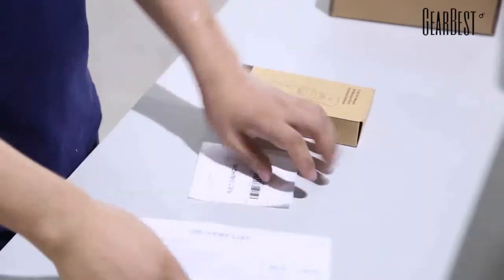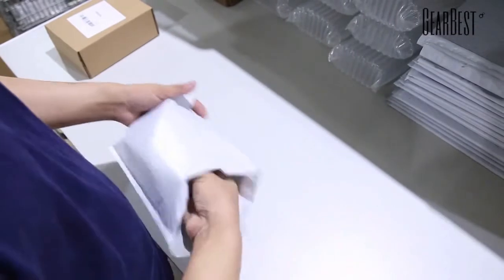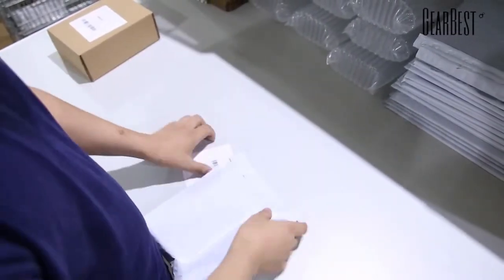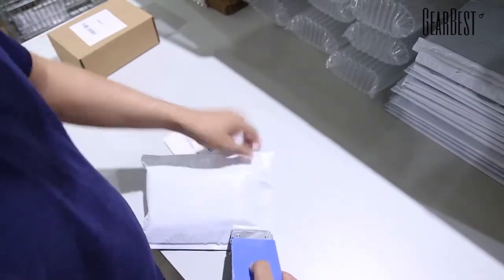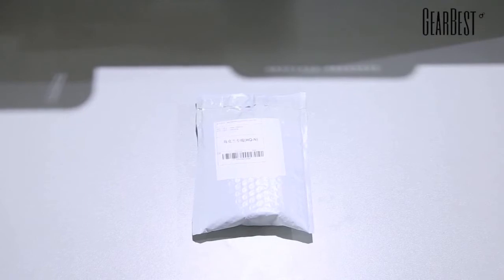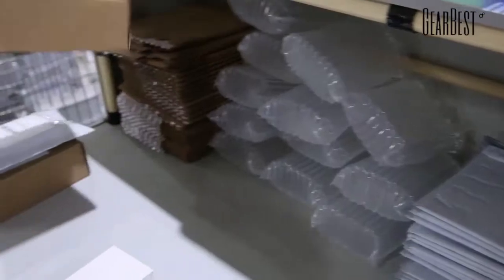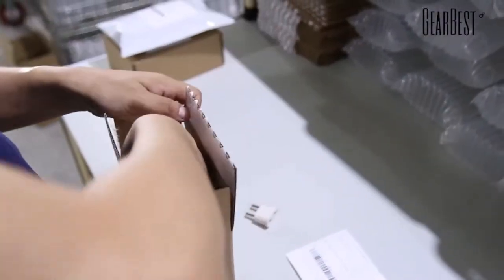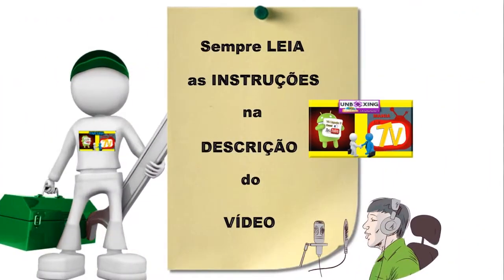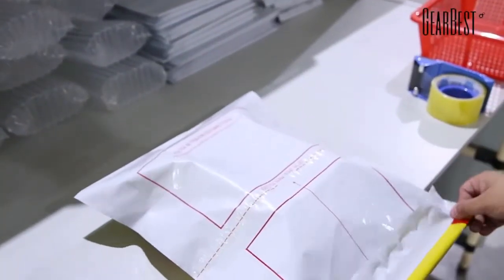Então se você gostou do produto, se você tem interesse, clique no link que está abaixo que você vai ser redirecionado para a página desse produto. Lembrando a você que a Gearbest durante esse mês está parcelando até em 12 vezes as suas compras. Qualquer dúvida você pode postar aqui que a gente vai estar em contato e te explicando melhor. Deixo aqui um grande abraço a todos vocês e fiquem agora com o trailer do produto que selecionamos para você.